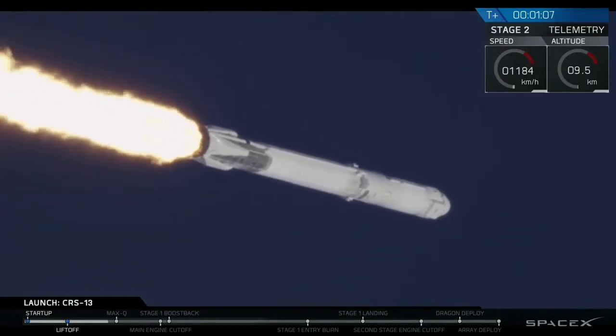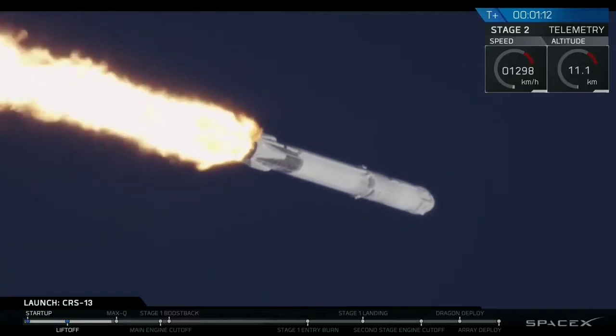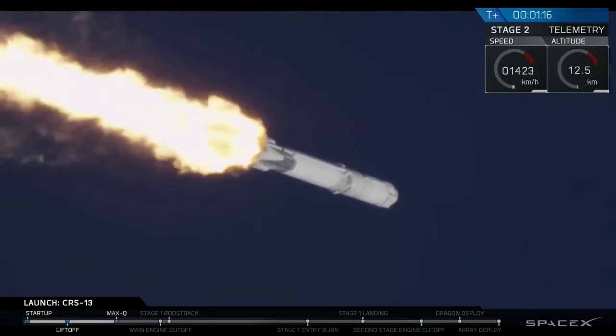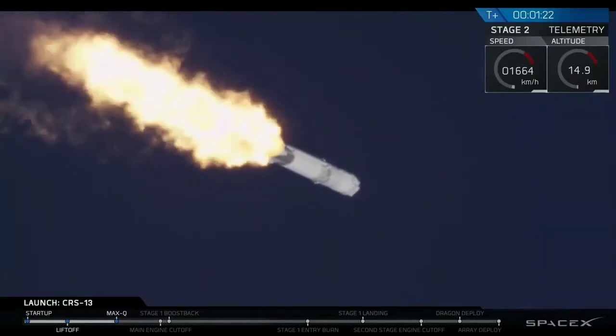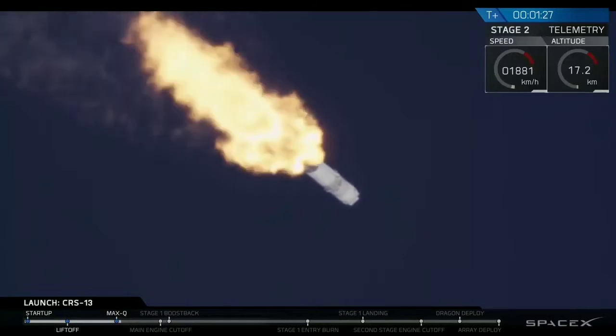The vehicle is currently supersonic. We may have just been able to make out a small sonic boom there. We're about to head to max Q, which is maximum aerodynamic pressure — the point at which the rocket is pushing hardest against the atmosphere. Vehicle has passed through max Q and we just finished that stage of flight.